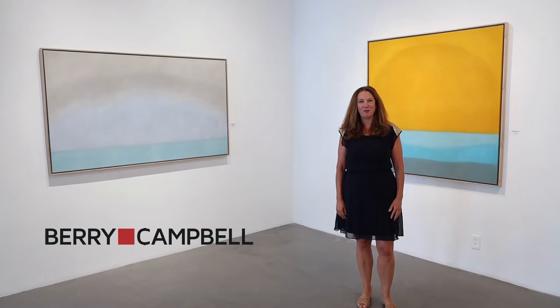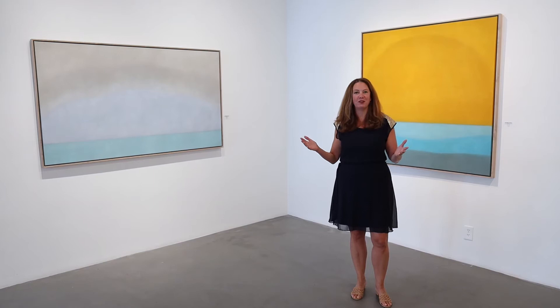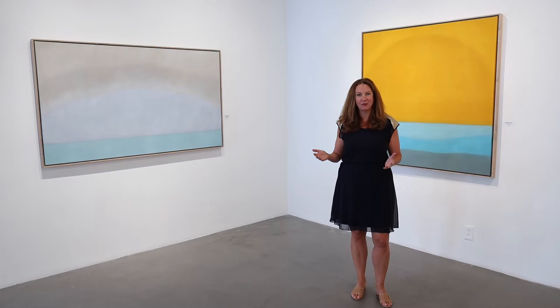Hi, I'm Christine Berry. Welcome back to Berry Campbell Gallery. We're located in Chelsea at 530 West 24th Street, and we're so thrilled to be back open. We've opened a new exhibition of one of our contemporary artists, Susan Vexie. Susan lives in New York and East Hampton and has made these beautiful paintings that we're excited to share with you.